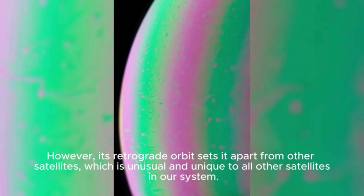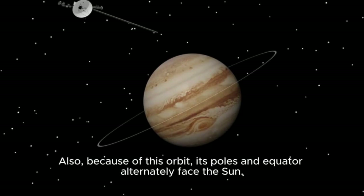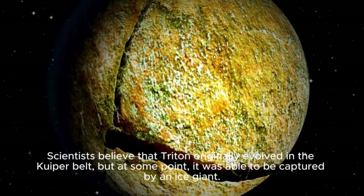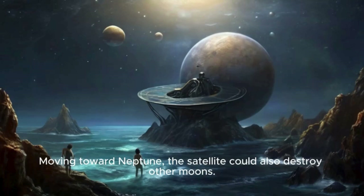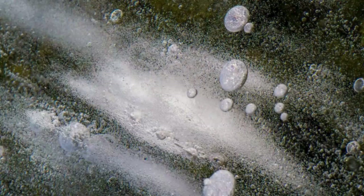However, Triton's retrograde orbit sets it apart from all other satellites — unique in our entire solar system. Triton has an inclined orbit, causing it to move in the opposite direction to Neptune, and its poles and equator alternately face the Sun. Most likely, Triton never formed with Neptune. Scientists believe Triton originally evolved in the Kuiper Belt but was captured by the ice giant's gravity. It's assumed Triton could have been orbiting another object before capture, and slowing down prevented it from colliding with Neptune. Moving toward Neptune, Triton could also have destroyed other moons — Neptune has very few satellites compared to Jupiter's nearly 70, and there probably could have been more had Triton not been captured.